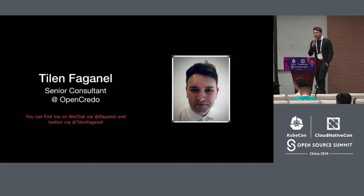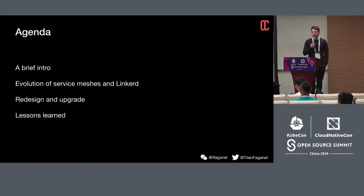Quick intro: my name is Tylan, I'm a senior consultant at Open Credo. We are based in London, UK. We are a hands-on consultancy where we help our clients — all sorts of sizes, from smaller companies to big enterprises — with their cloud native solutions, helping design scalable, future-proof architectures. You can find me on WeChat or Twitter via the handles on the slides.